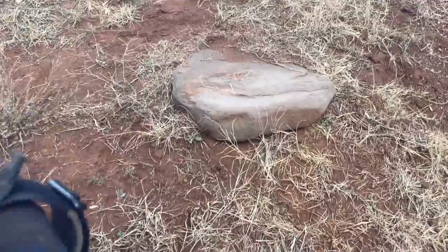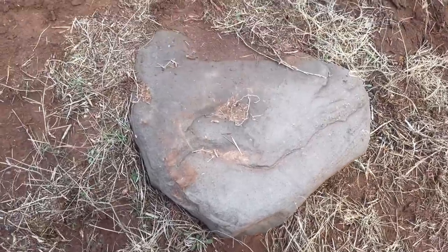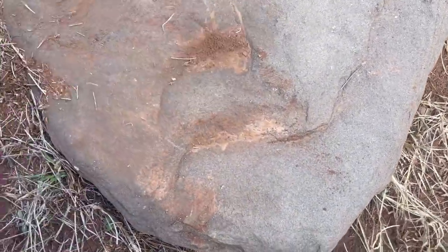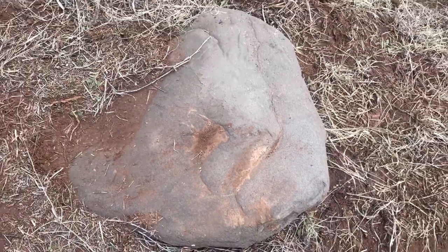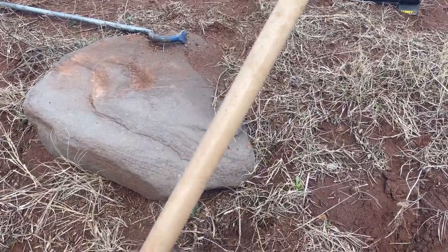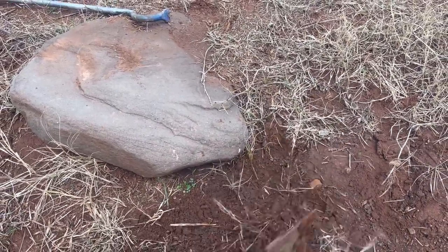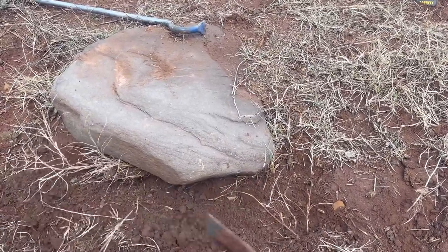An ancient civilization must have lived in this region. Can you see the treasure sign? We've been searching for hours, and we found it. We discovered the treasure place. Now let's start digging slowly.